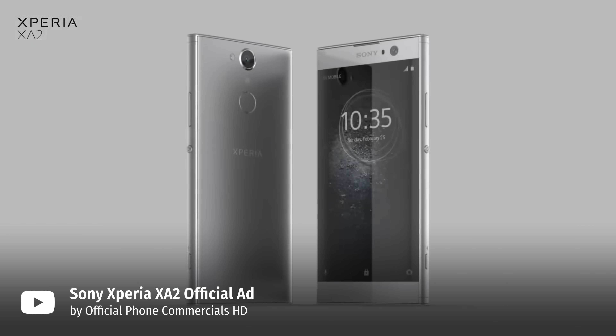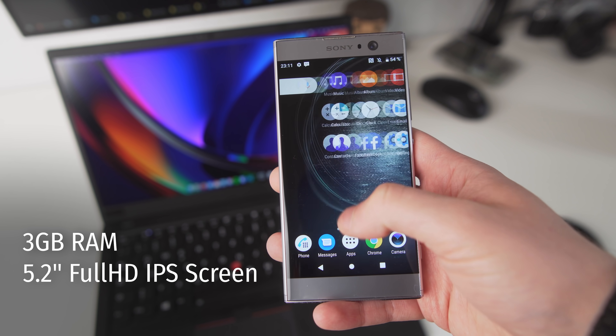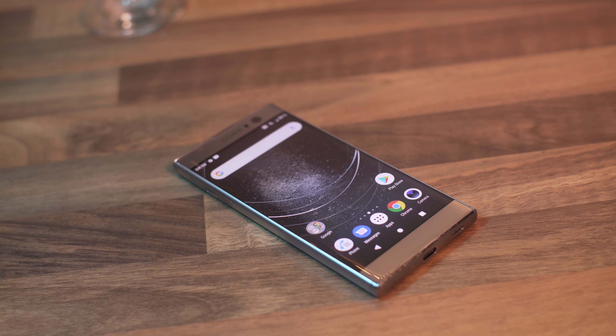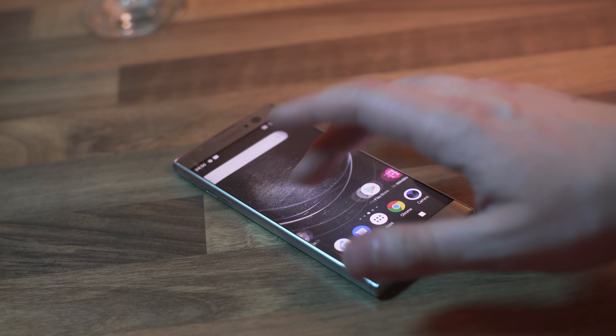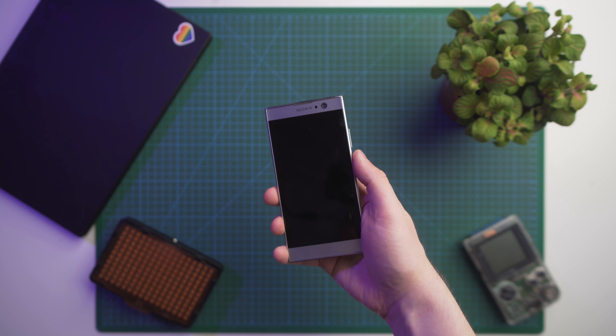First, let's talk about the phone itself. Sony Xperia XA2 was released back in 2018, when Sony smartphones were actually relevant. It has 3GB of RAM, a 5.2-inch screen with full HD resolution, and a Snapdragon 630 SoC. Nowadays these specs wouldn't blow anyone's mind, and even back then they were pretty mediocre. That being said, the phone handles all typical smartphone tasks very well without feeling too sluggish. All in all, it's a decent phone — nothing special.